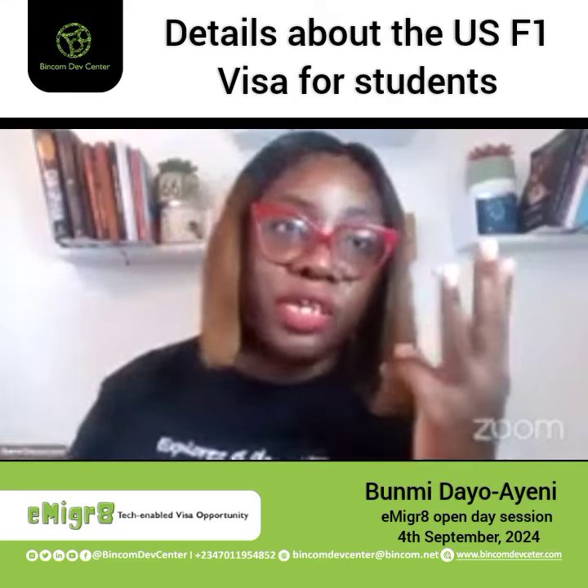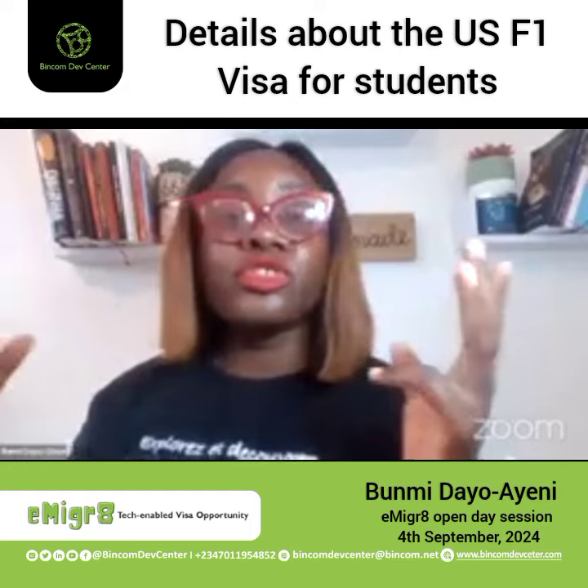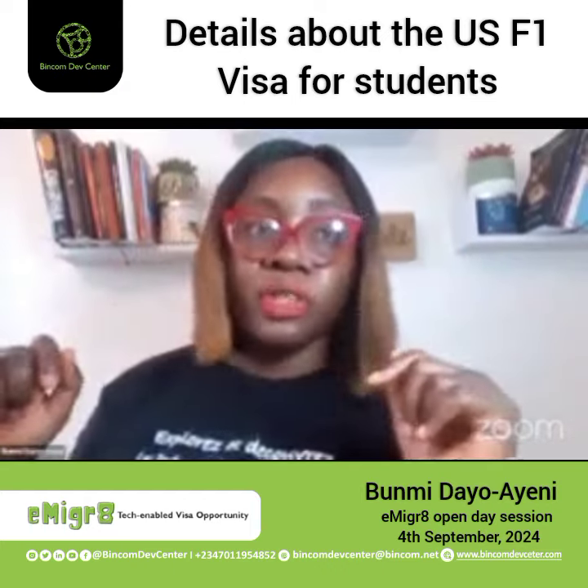Because STEM OPT gives you at least three years of work authorization. And a lot of people, while in school, some come in studying for their PhD. It depends on whatever you want to study.